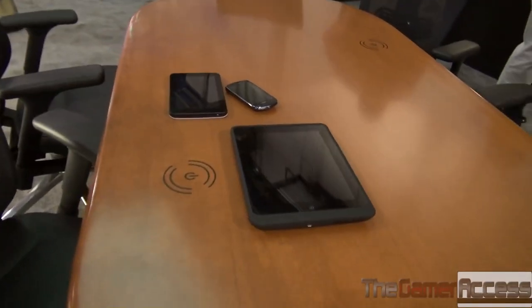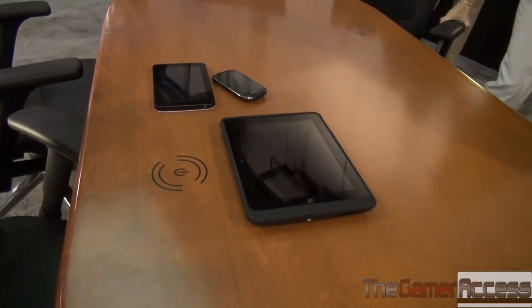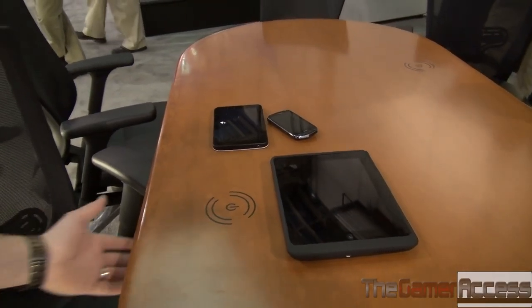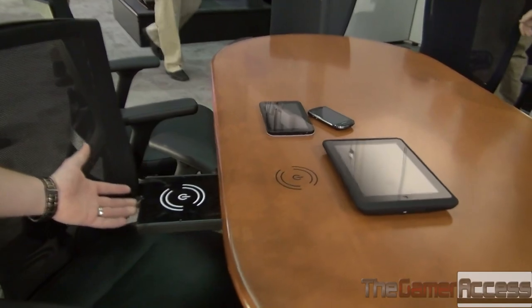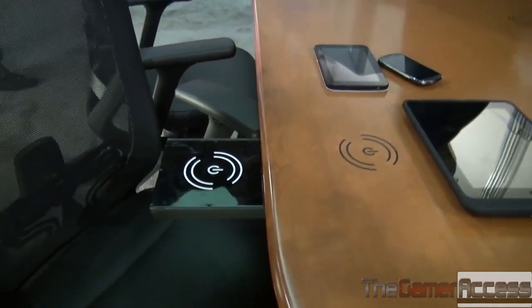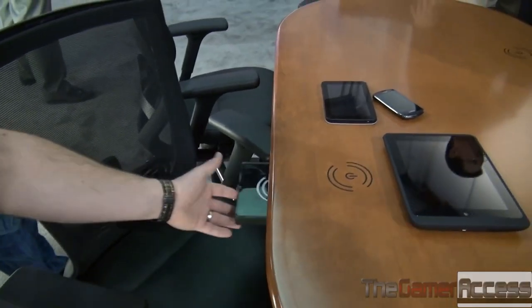What we have here is our standard conference table. You can see a number of devices just sitting on it, and rather than using a mat on top of the table or drilling into this beautiful conference table, we can actually embed our technology underneath of it. You're literally transmitting energy through several inches of material, and you can do it through any material you want.